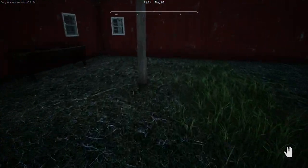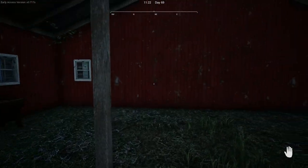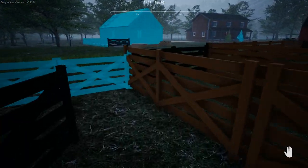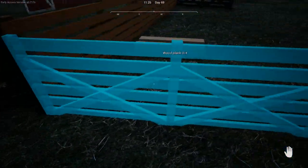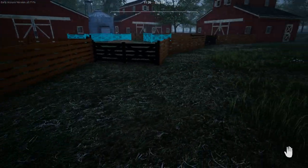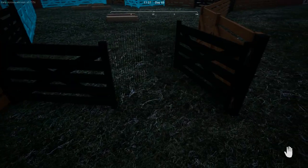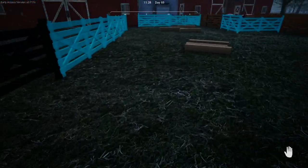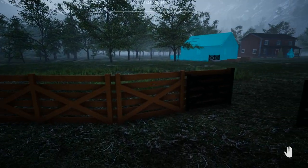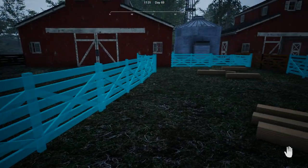And another small pen. I started putting a water trough in here and a feed trough. Now I've got some wood to finish that off, so we'll do that in a minute. I've got all the wood here to do that, so we'll put that together.